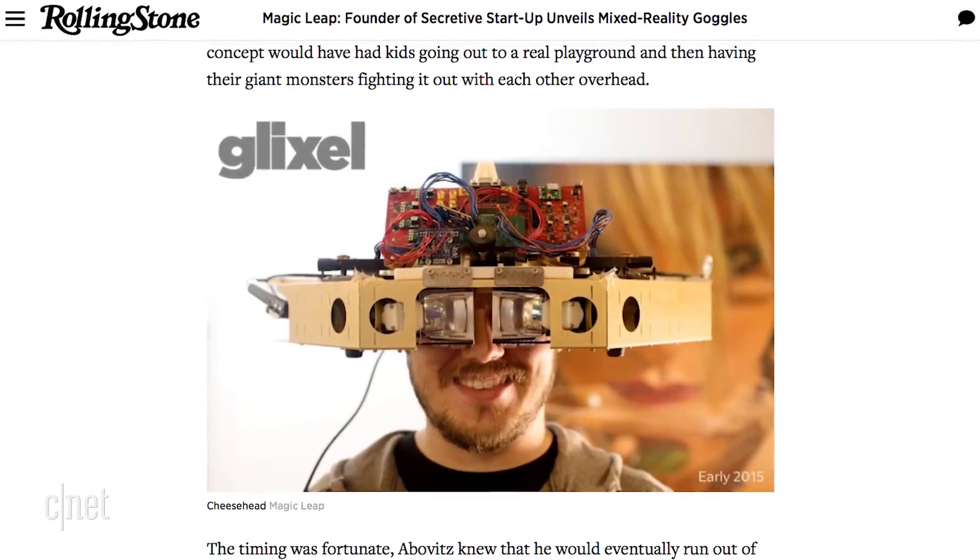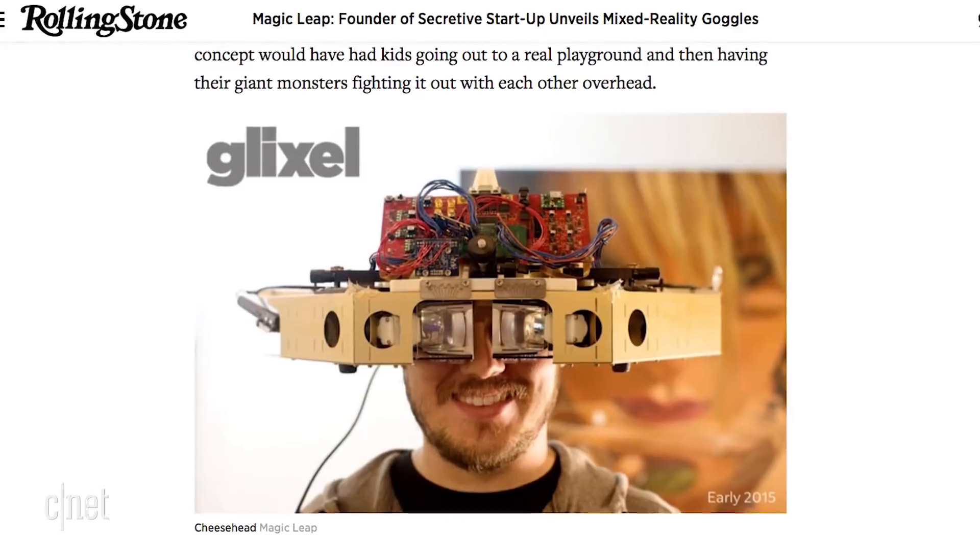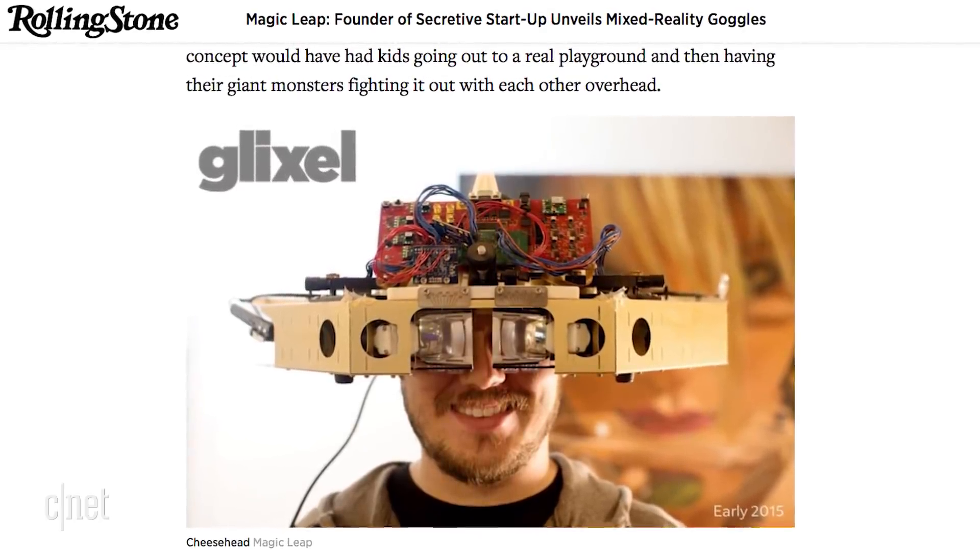There was a picture of the first wearable version of the tech in the article, codenamed Cheesehead, from way back in 2014. Glad we don't have to wear that.